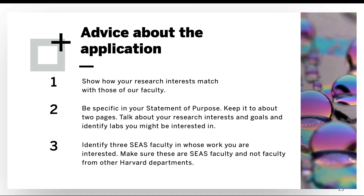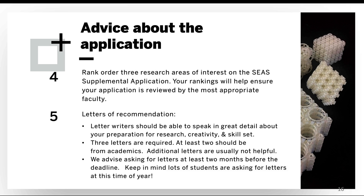Show us that your research interests match those of our faculty by being really specific in your statement of purpose. Keep your statement to about two pages, talk about your research interests and goals, and identify SEAS faculty members' labs that you might be interested in working in. You'll also be asked to identify three members of the SEAS faculty in whose work you are interested — make sure these are SEAS faculty and not faculty from other Harvard departments. On the SEAS supplemental application, you'll be asked to rank order three areas of research interest, which helps ensure your application is reviewed by the most appropriate faculty members.